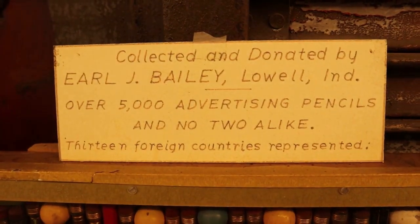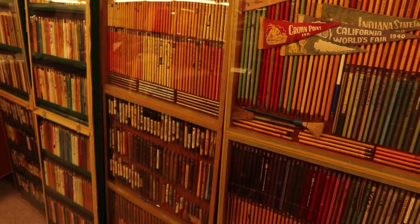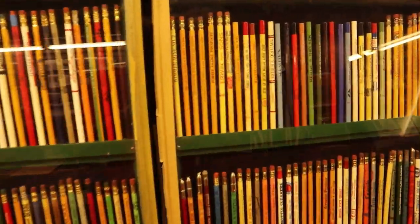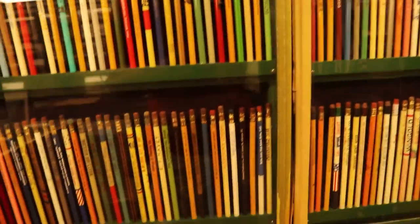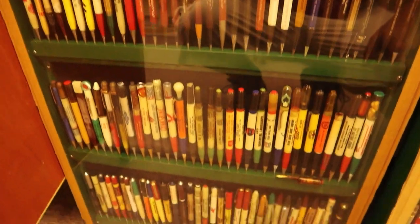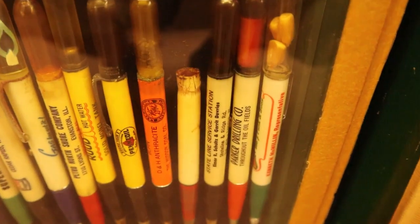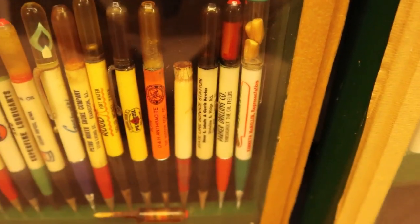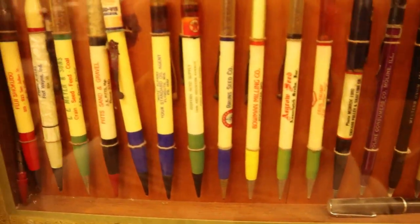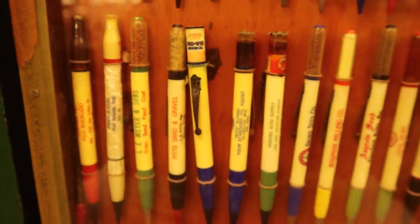And here it is, the crown jewel - over 5,000 advertising pencils, no two alike. There's an American flag made out of pencils. Let's take a look at some of these - I guess these are technically pens. I remember my grandparents used to have pens like this in their pen drawer. This pen has kernels of corn encased for some reason. Some of these are very creative - like these are seed companies, they have seeds in their pens.